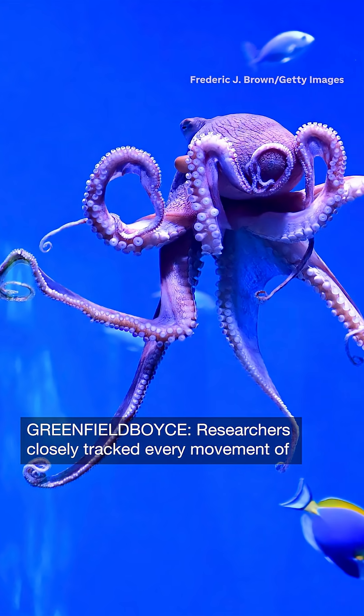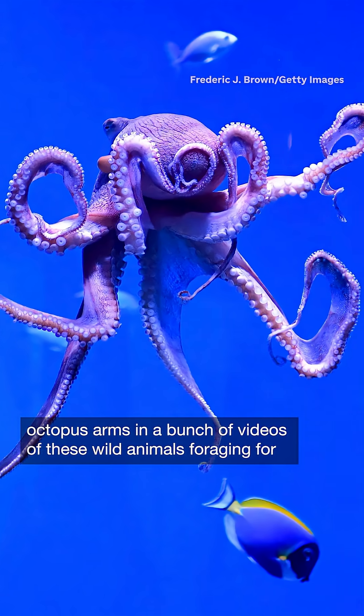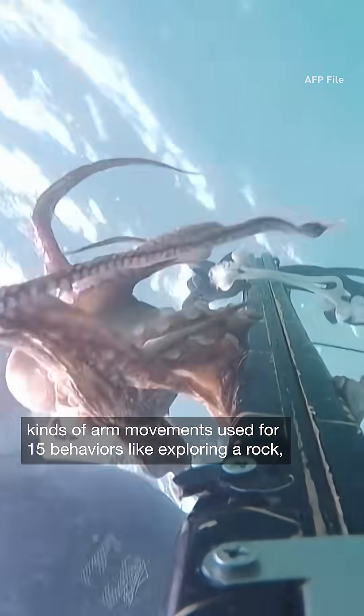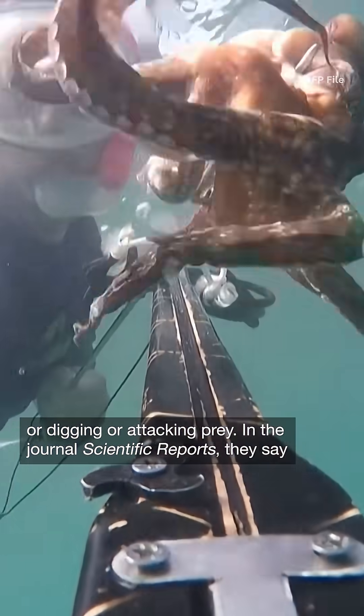Researchers closely tracked every movement of octopus arms in a bunch of videos of these wild animals foraging for food in their natural environments. The scientists looked at a dozen kinds of arm movements used for 15 behaviors, like exploring a rock, digging, or attacking prey.